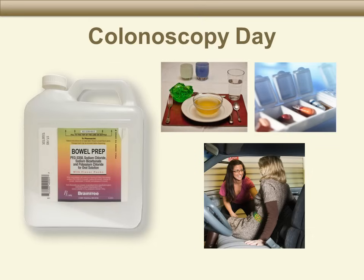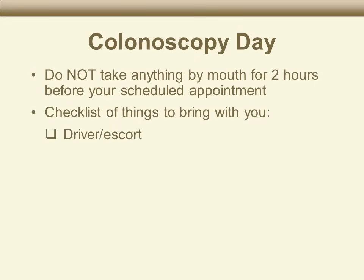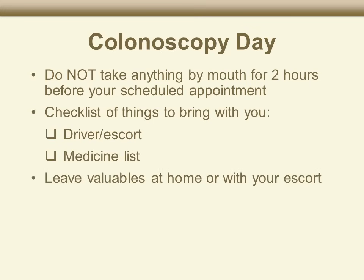Plan to arrive at the endoscopy area 30 minutes to one hour before your colonoscopy. Your specific arrival time will be given to you when you are scheduled for the procedure. On the day of the colonoscopy, do not take anything by mouth starting two hours before your colonoscopy. When you come in, bring the person who is going to take you home, or a phone number where we can reach that person. Also bring a list of all the medicines you are taking. Leave anything of value at home or with the person who will take you home.